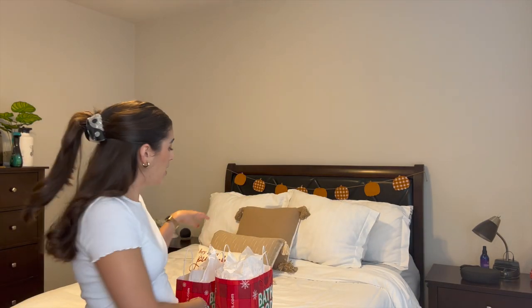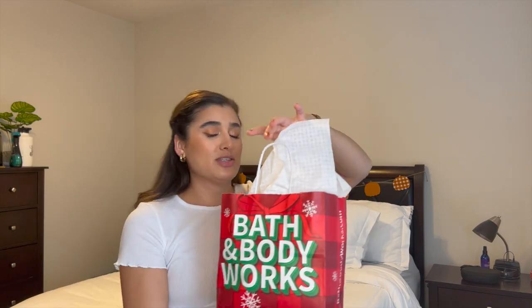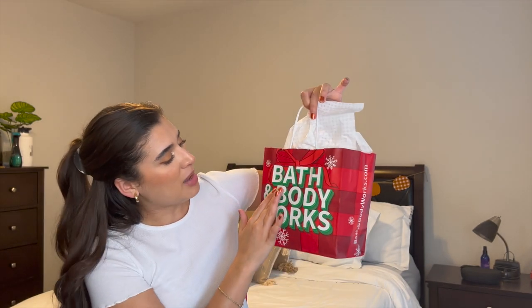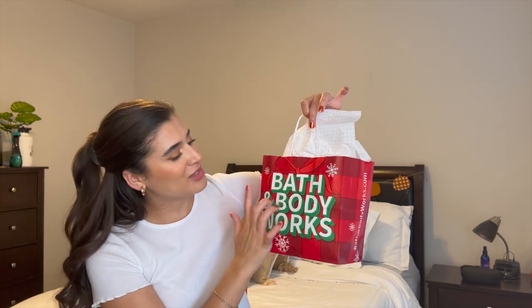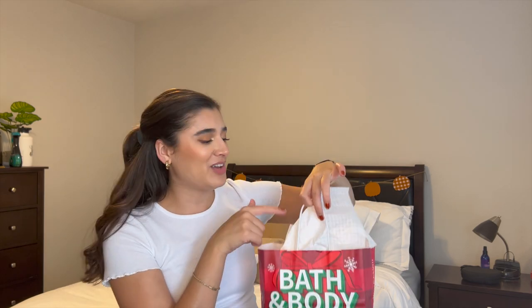While we're on the topic of wallflowers, I'll get into what I got in store. These bags — let's just talk about them real quick because they're so cute. This is the new bag for this year's winter collection. I love the depth of the different colors of the text, and they included gift wrap paper which I thought was a great touch.